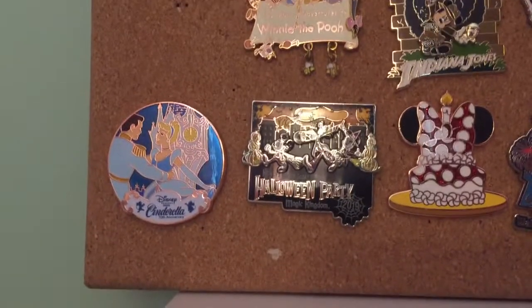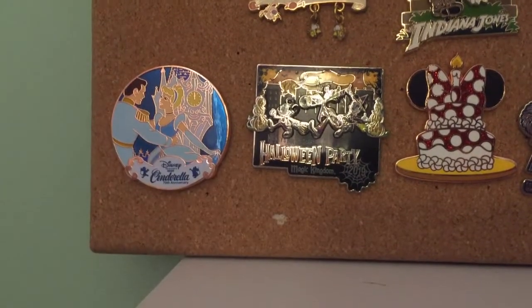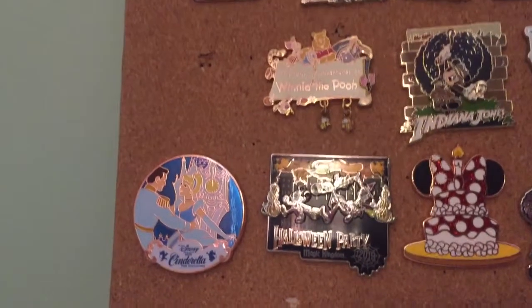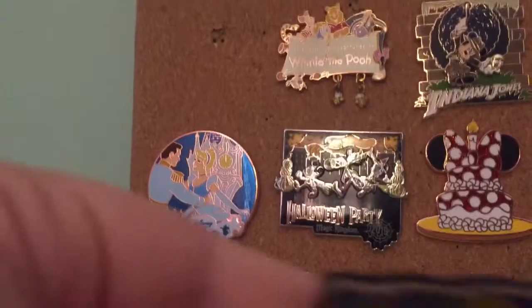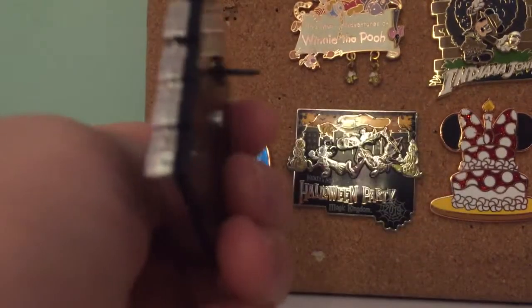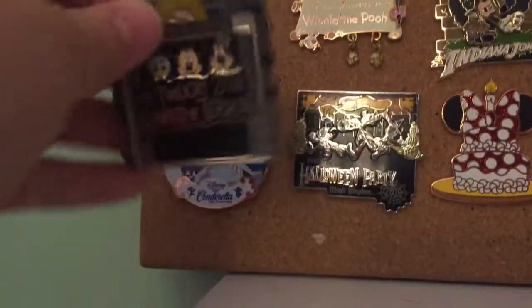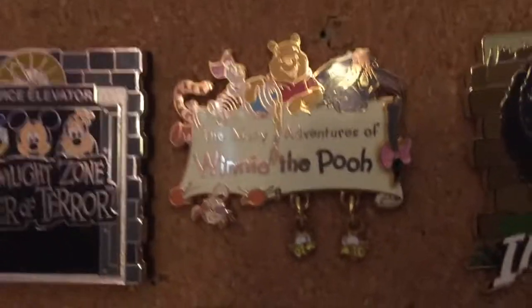So on the Tower of Terror pin, they're happy and there's a switch on the back that makes them scared — so it switches between happy and scared. This is a very cool pin in my opinion. Moving on, we have the Many Adventures of Winnie the Pooh pin, an Indiana Jones pin, and a Mickey's Indiana Jones pin, and this one spins.